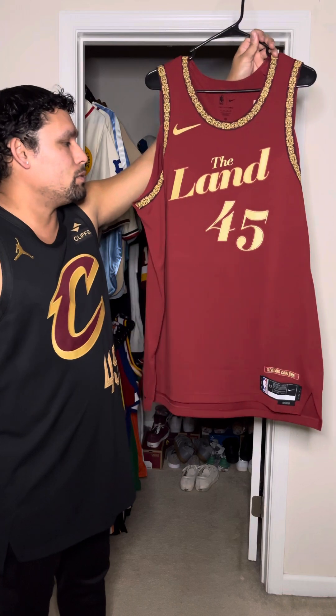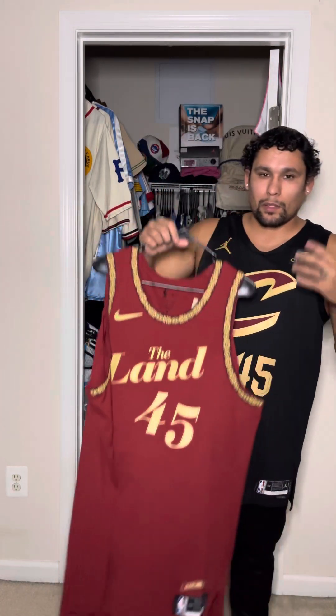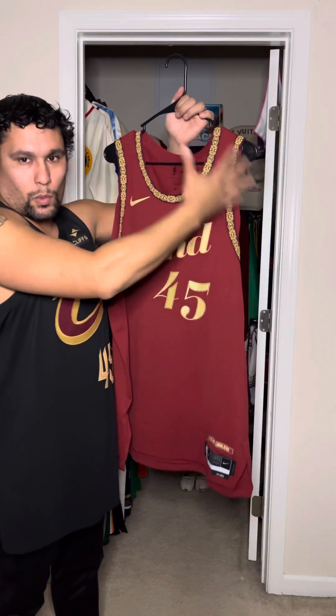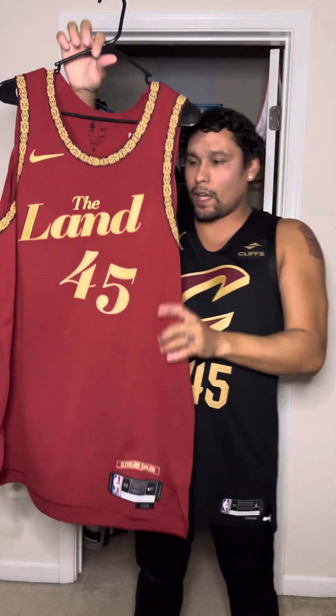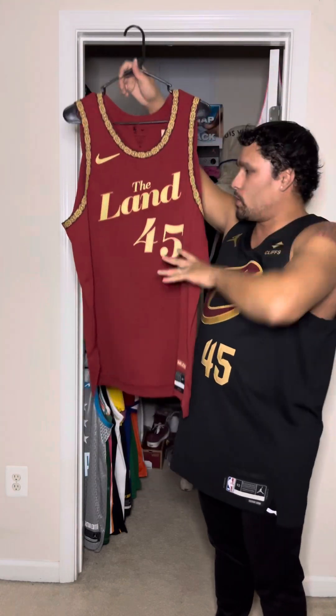The theme of the Cleveland Cavaliers City Edition jersey is paying homage to Playhouse Square, which is the biggest performing arts center outside of New York City, and Playhouse Square is also home to the world-renowned Cleveland Orchestra. If you've ever been to a theater where you would see a play, this jersey is tied into the way a theater would look. Like, at the big places you usually have a really nice, beautiful carpet and beautiful ornate details throughout the theater.